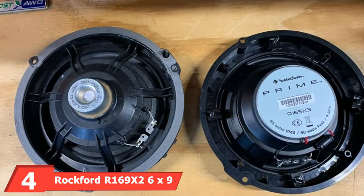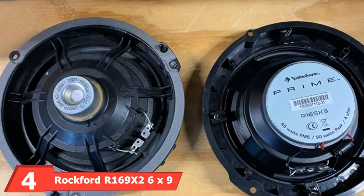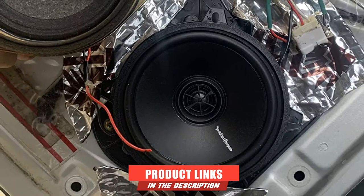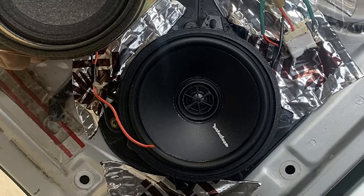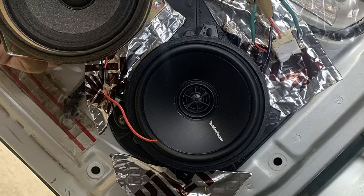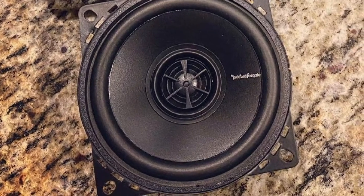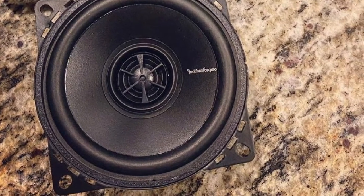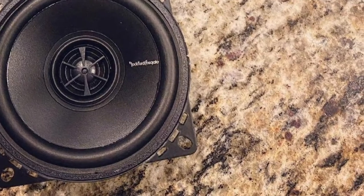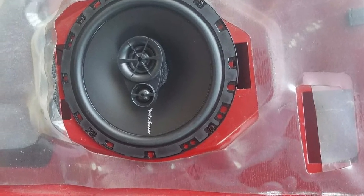Next at number 4, we have the Rockford R169X2 6x9-inch Full Range Coaxial Speaker. This door speaker is one of the most successful launches from Rockford itself. These are lightweight speakers that weigh no more than 5.5 pounds out of the box. Rockford has launched these speakers in a couple of models, sizes, and designs. For your truck's door, the 6x9-inch version is a great choice.